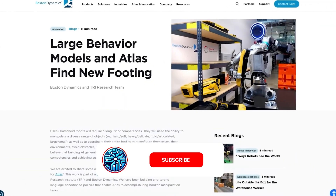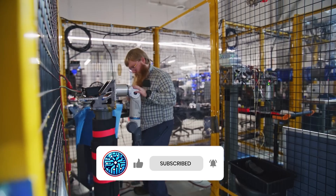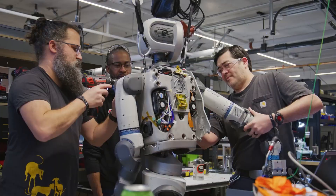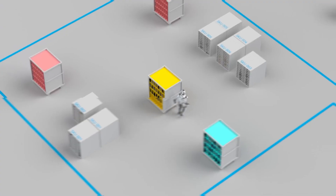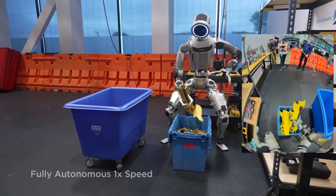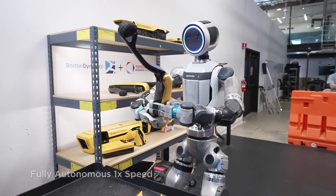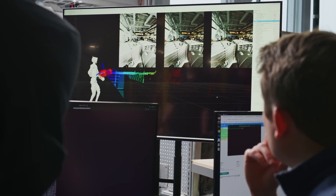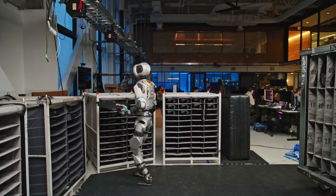They did this by installing what is known as a Large Behavior Model, or LBM. This is massive because it gets rid of the need for engineers to hand-code every little movement they want their robot to learn. Thanks to LBM, the robot can now learn new skills through demonstrations. Instead of taking weeks for engineers to carry out their coding, all they need to do to teach the robot something is show it — which would only take a couple of seconds or a few minutes, depending on the nature of the task.